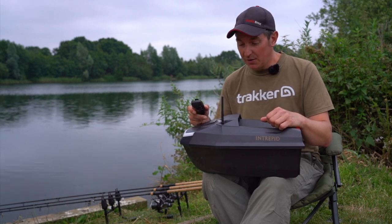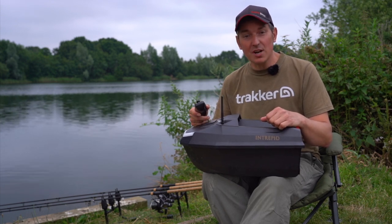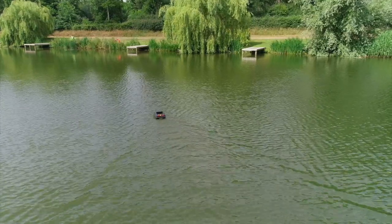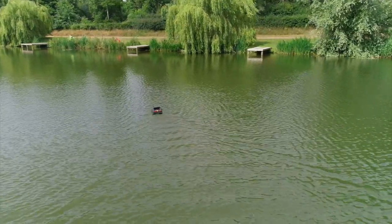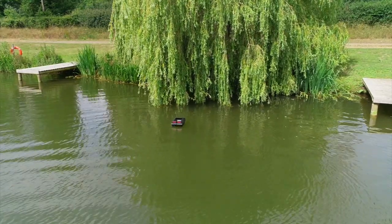The last point to mention is the range of the boat — I believe it's 350 metres, which is probably twice as far as I'm ever likely to want to send a bait boat. It will never lose its signal and you'll be able to go well over 100 yards and beyond if necessary.